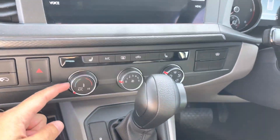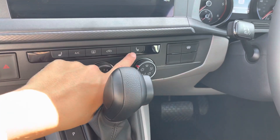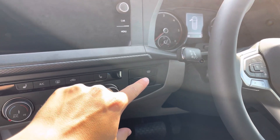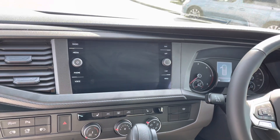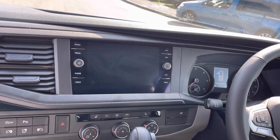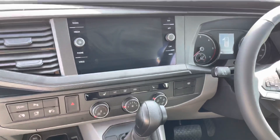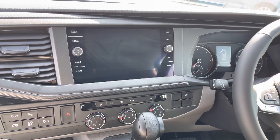The vehicle features climate control with front heated seats on either side and a front heated windscreen. The entertainment system offers full DAB, FM, and AM radio functions, two USB ports, and Bluetooth connectivity.